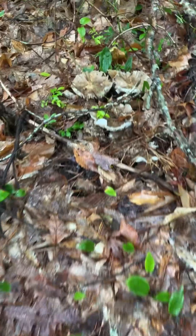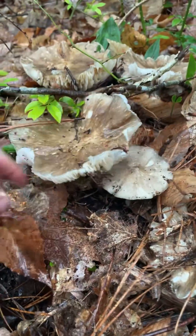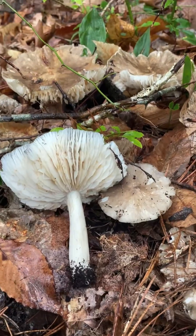Whoa, look at this big old cluster of Megacollybia. These things are huge. Massive, dinner plate sized.